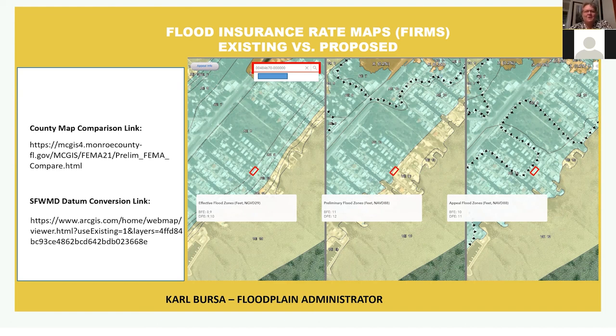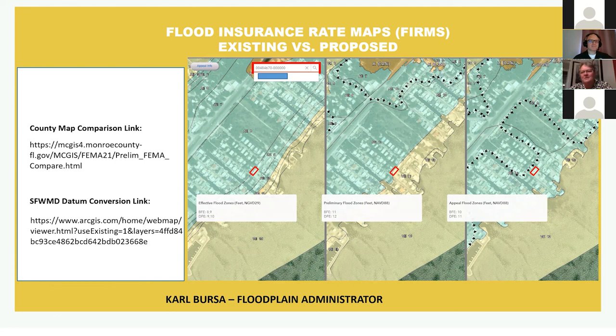That sounds super complicated, but the good news is Carl Bursa and other county staff are always available to help. If you call him and give your address, he can coach you and figure out where you need to elevate to meet code requirements. Also, if you're willing to go higher than the minimum required, you can get additional flood insurance discounts. Going all the way to three feet above the minimum required will give you your maximum discount. It's very important that you work with your insurance agent to find out those different discounts, as that'll help you make your decision on how to design your elevation.